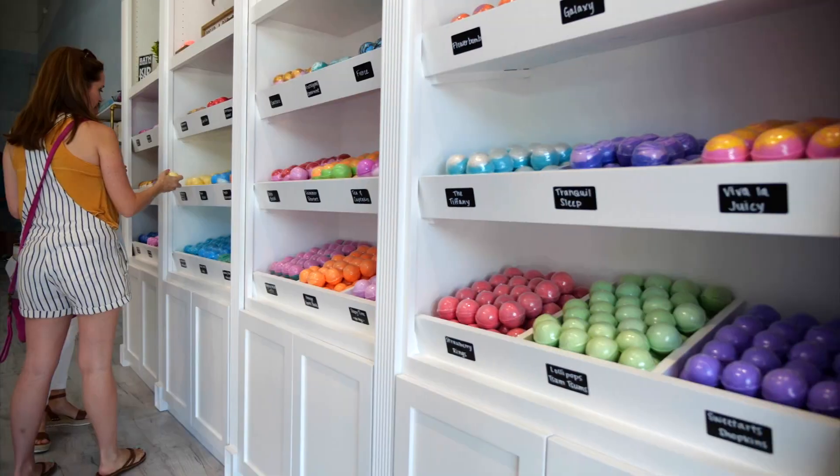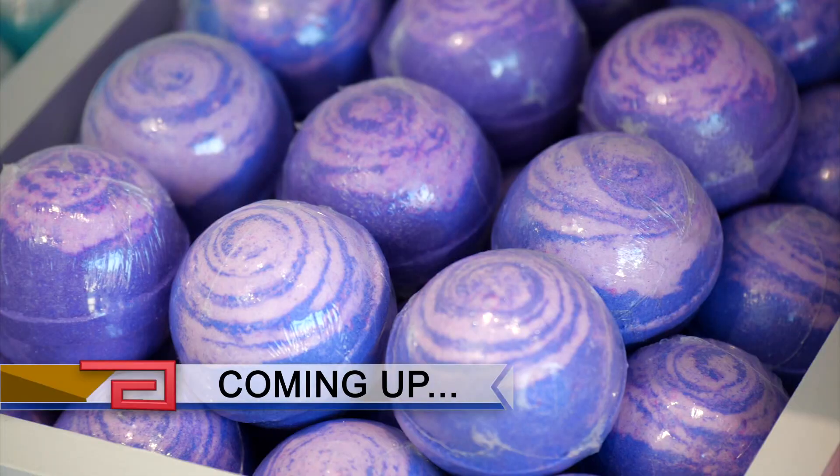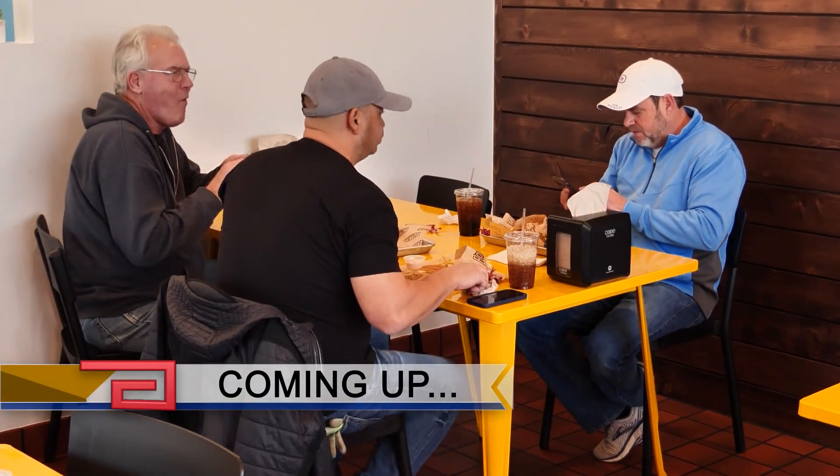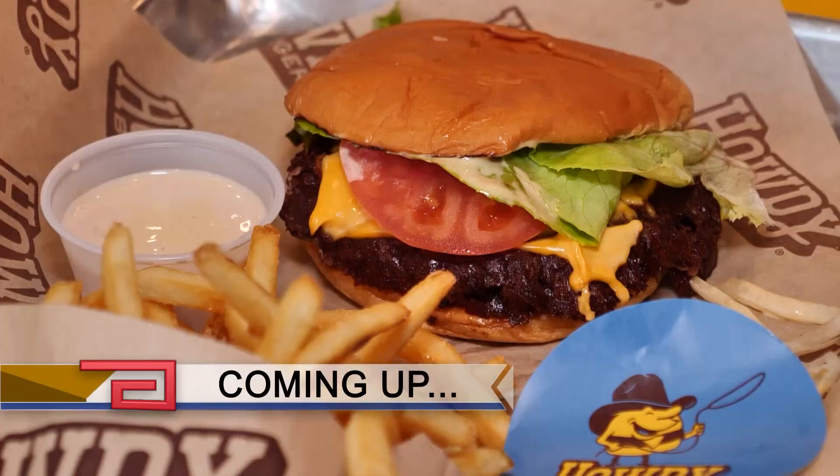Mother's Day, birthday — any day really is a great time to pamper yourself. And coming up, a place devoted to locally made bath products that will do the trick. And then we'll head to a modern burger joint with the feel of a seasoned classic. Be right back.